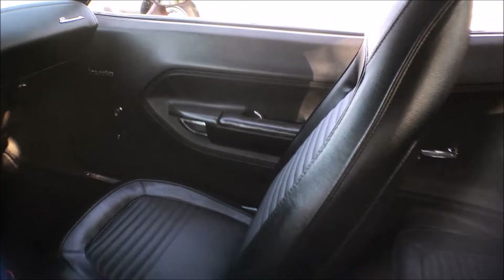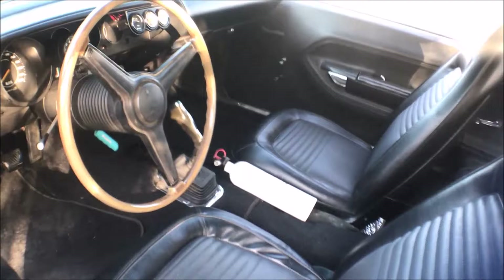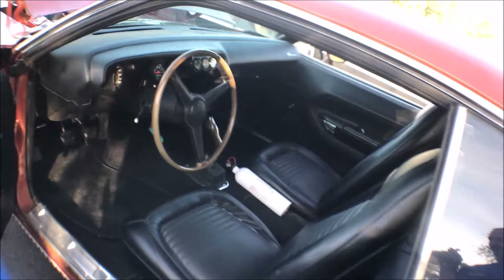So you had somebody set up the Dana with 355s — was that factory? Well, no. Actually, the rear end I've got in it now is another Dana, brand new — it's a Dana Strange, 3.54 gear ratio. I got it maybe two weeks ago, it just got put in the car. So you're just now driving it on the 355s? Yes.